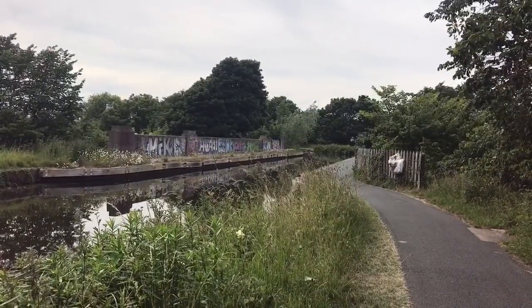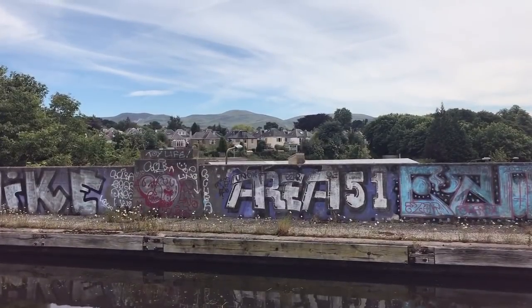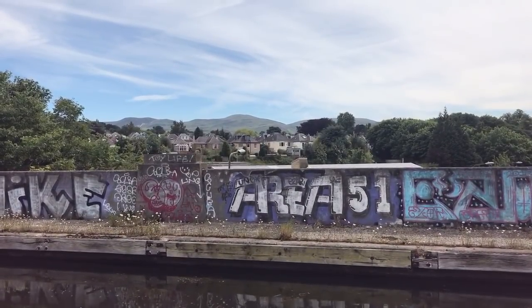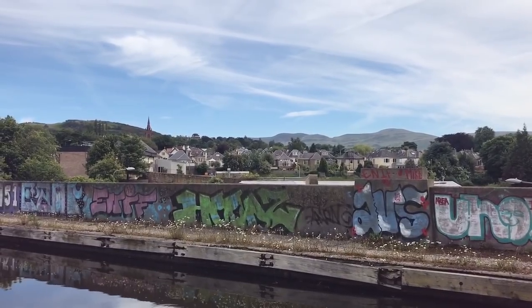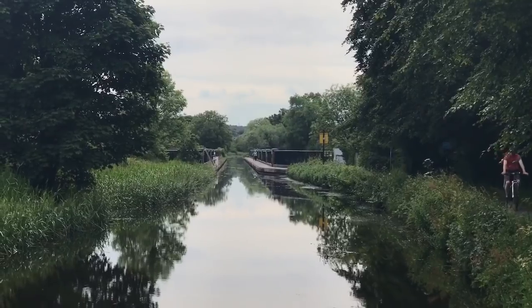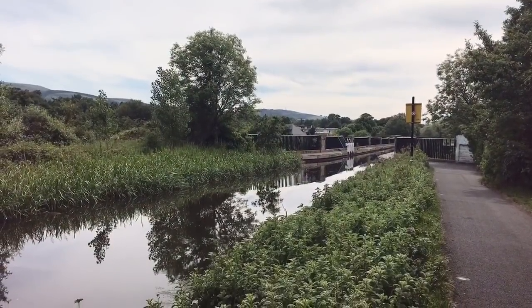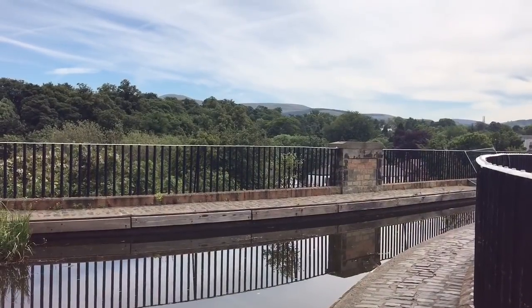The Union Canal is very interesting because it's a contour canal, which means it follows the natural shape of the landscape and stays at the same height — 240 feet above sea level — for almost its entire length. Because the canal is the same height for most of its 31 miles, rather than locks, there are a number of aqueducts to carry it over the rivers below.